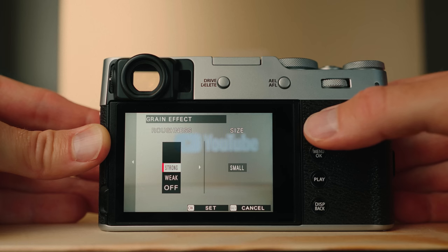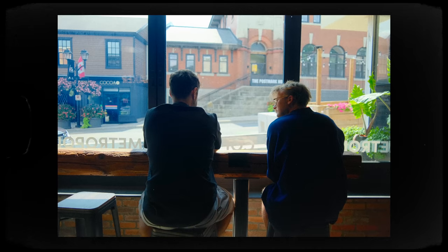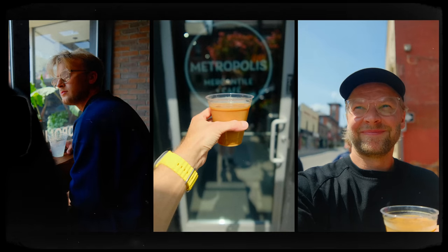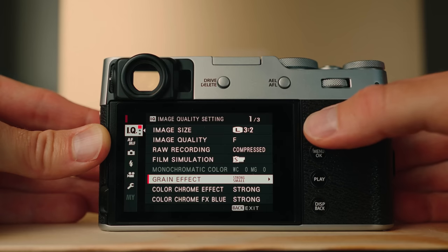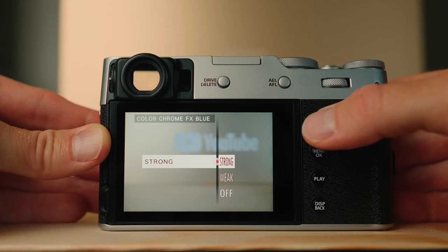For the grain effect, I've been going strong and small — you're basically choosing how much film grain you want in the photo. Lately I just really like dirtying up the frame a little bit, making it look like it's not so perfect. I'm just so bored of perfect, clean, and clinical. The color chrome effect — I don't fully understand exactly what it does, but I think it's a bit of a desaturation in a filmic way, so I have that on strong right now. Same with the color chrome FX blue — I don't exactly know what this is doing, but from my tests I just liked it, so I have it on strong.